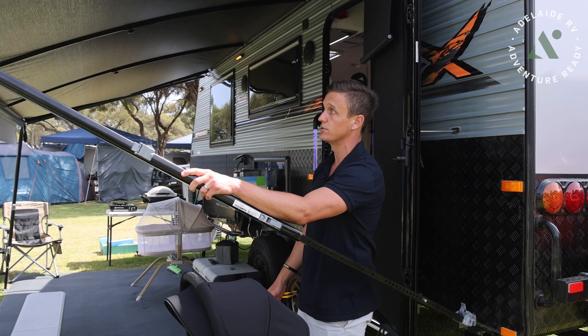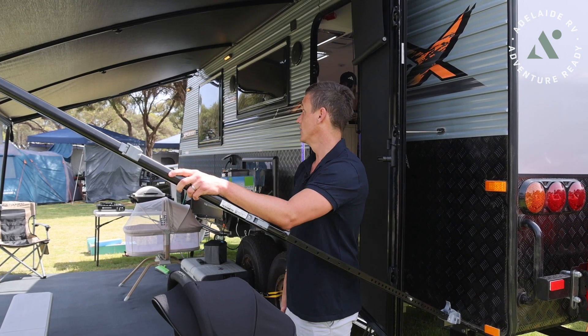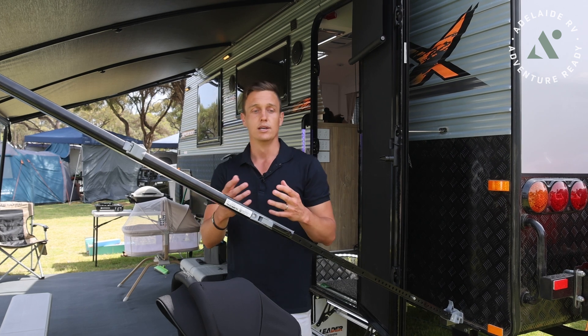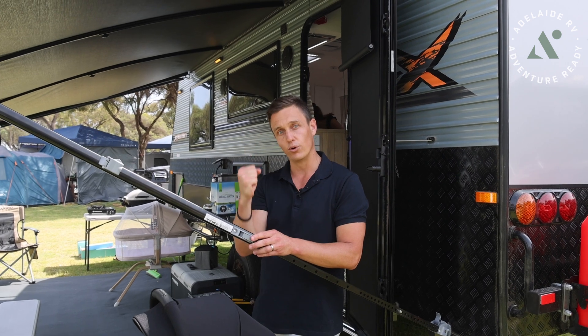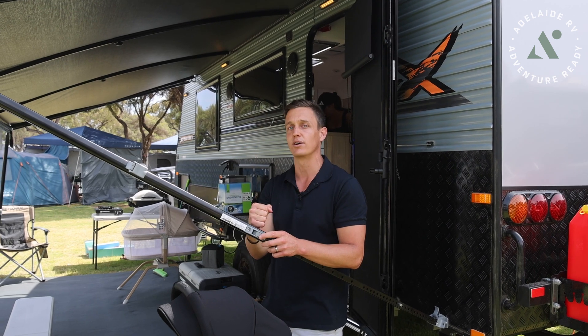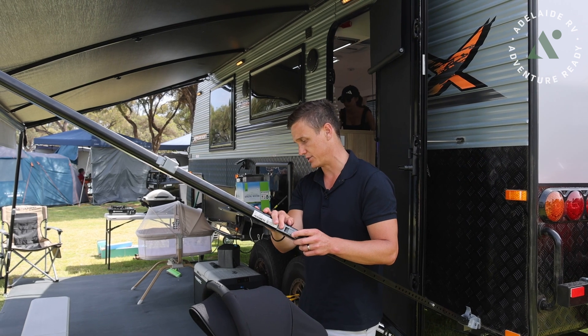Everyone has their own views on it - I've just seen these things snap in the past, so I tend not to tie them down. If you do tie them down, my suggestion would be don't put any weight on it - just pull it till it's a little taut and peg that in. Don't actually ratchet it all the way down, because if you really pull it down tight you can do some damage up in that roller. Just a little hot tip there.